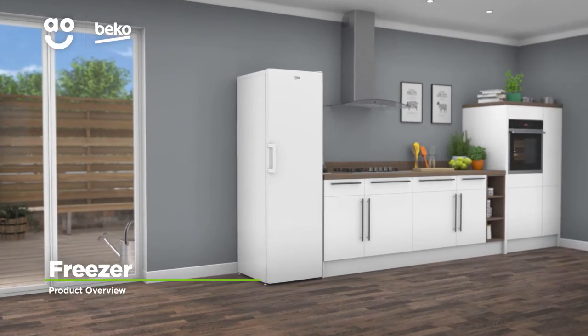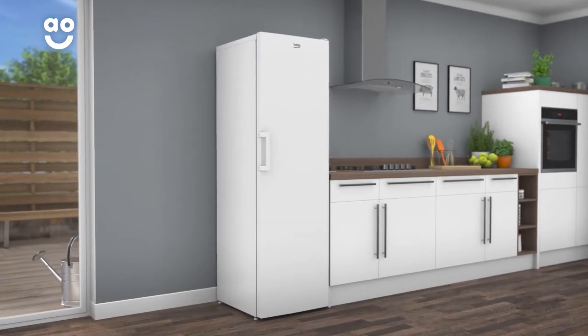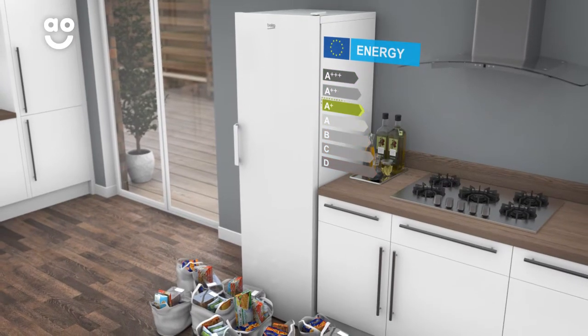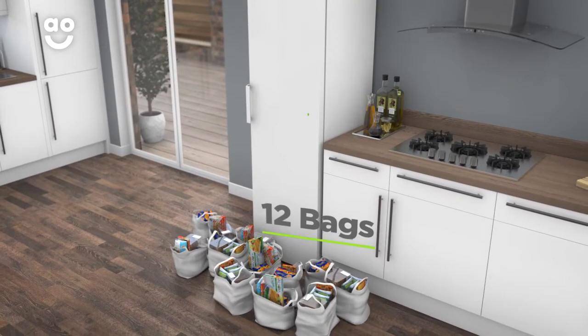This upright freezer from Beko is ideal if you're looking for a model with clever technology to take care of your groceries. It has an A-plus energy rating and a capacity of 220 litres, which means it can hold 12 bags of food shopping.